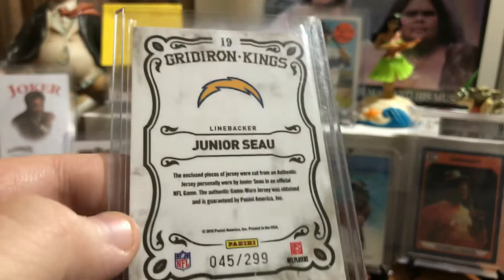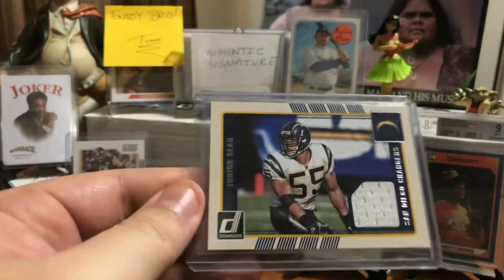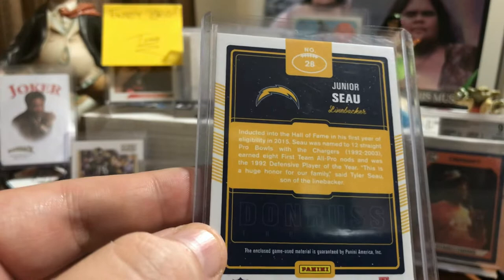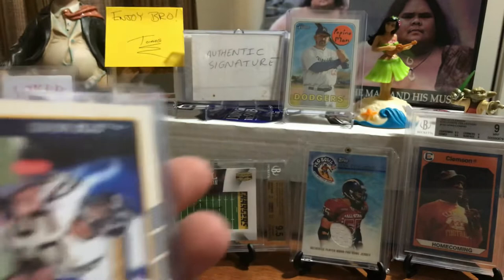Another Gridiron Kings, this one numbered out of 299. This is a double jersey patch — a cut from an authentic jersey in an official NFL game, worn by Junior Seau. As authentic as you want, with a couple of patches. This is a newer one, just came out a couple years ago in the Donruss packs. Junior Seau — unnumbered. It mentions he was inducted into the Hall of Fame in his first year of eligibility, defensive player of the year. The enclosed game-used material is guaranteed by Panini America.